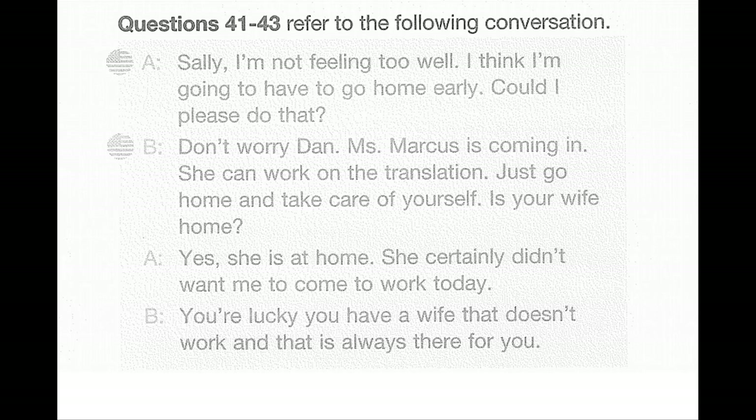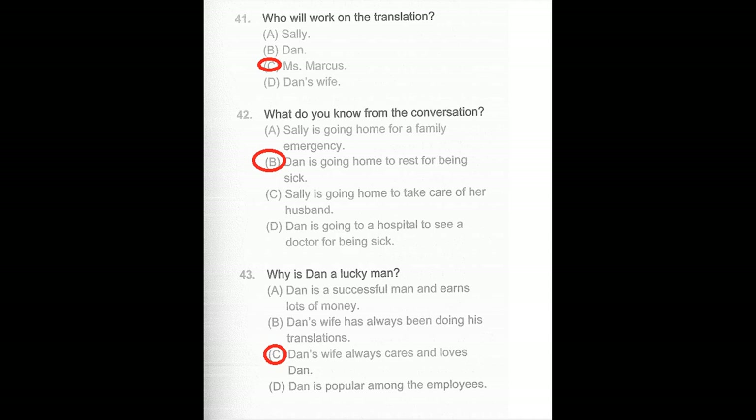Questions 41 through 43. Sally, I'm not feeling too well — I think I'm going to have to go home early. Could I? Don't worry, Dan. Miss Marcus is coming in; she can work on the translation. Just go home and take care of yourself. Is your wife home? Yes, she is. She certainly didn't want me to come to work today. You're lucky you have a wife that doesn't work and is always there for you. Number 41: Who will work on the translation? Number 42: What do you know from the conversation? Number 43: Why is Dan a lucky man?